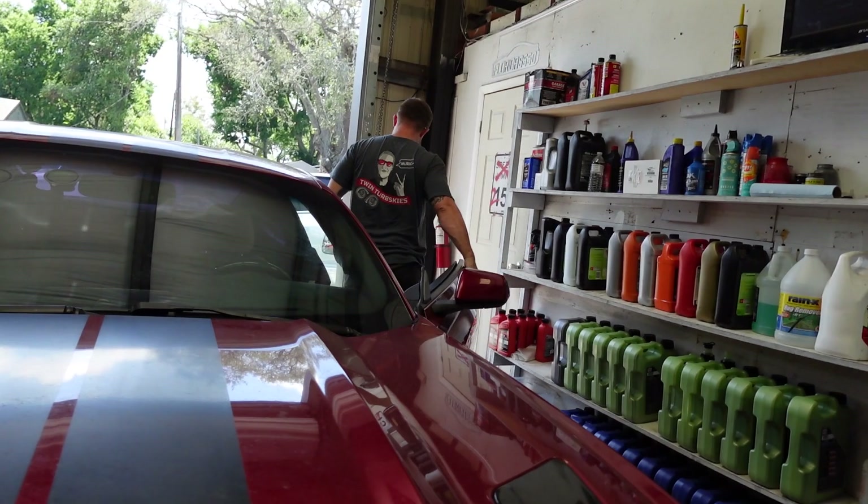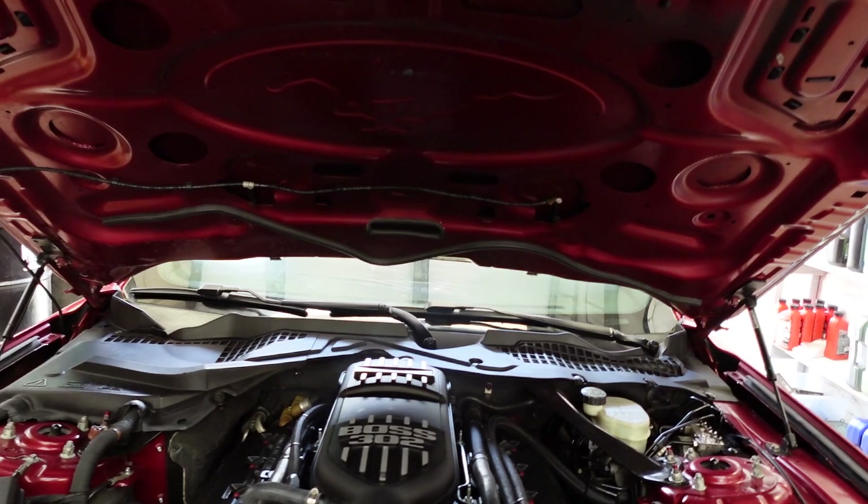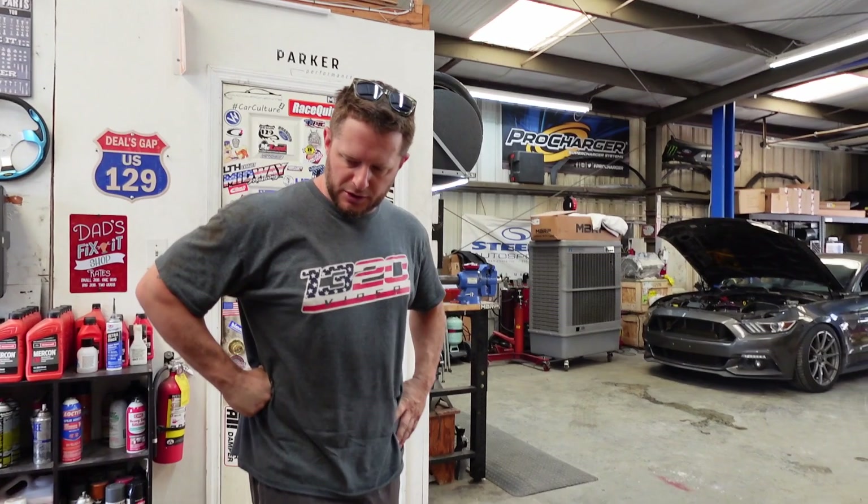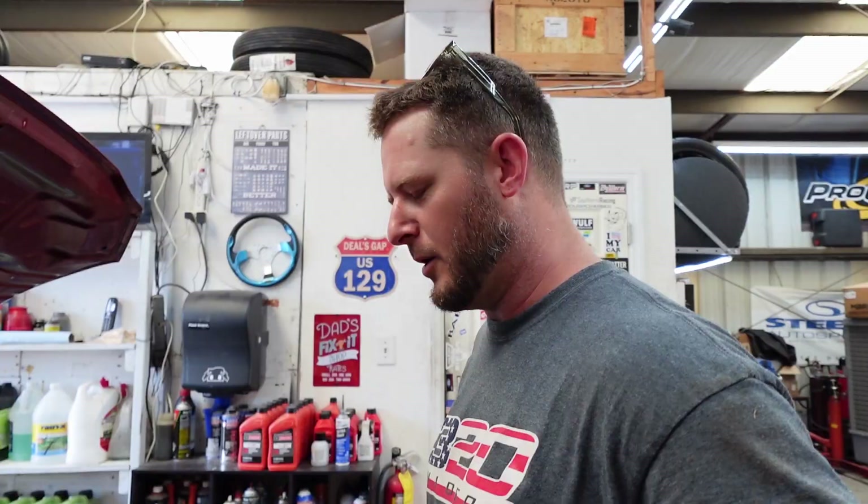So we'll let it sit for a few, we'll check for any leaks, I'll run through and check all the fluids. She'll be ready for some data logging and some breaking in, and once the money runs, she already acts like she wants her hair pulled. That's why I had to give it a couple baskets right there.